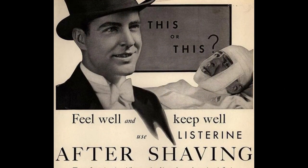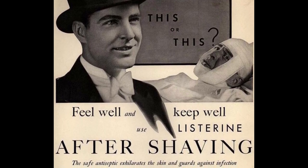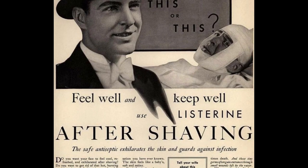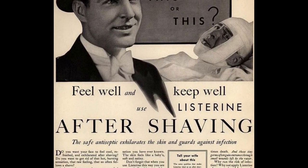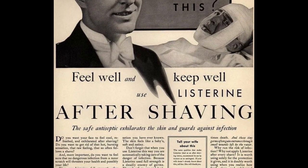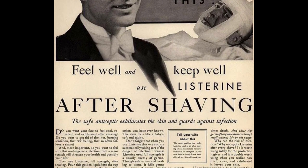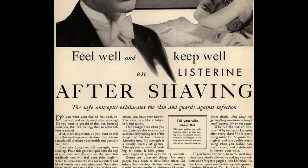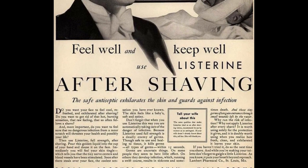Listerine was first created in 1879 by a chemist in St. Louis named Joseph Lawrence. Lawrence named his new medicine after Dr. Joseph Lister as a way of paying homage to him for his work in antiseptics. Listerine was originally designed to be a surgical antiseptic, not a mouthwash, but its sales were nothing to write home about.